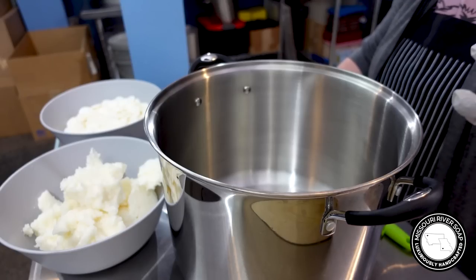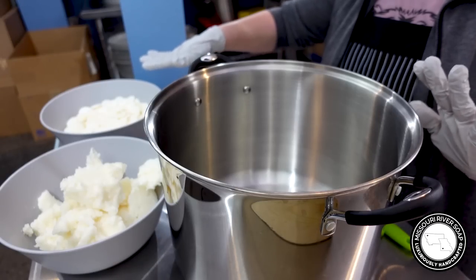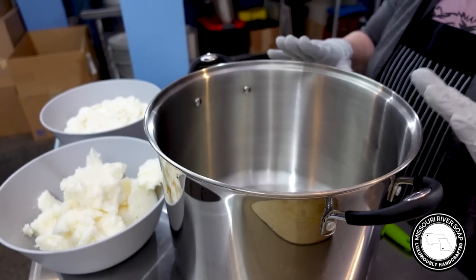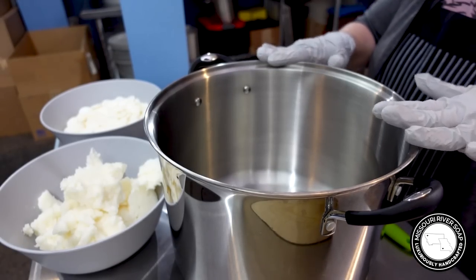I have the lye solution cooling in front of the fan, and I've gone ahead and measured out my hard oils. It's just easier to do it this way. I'm going to put them on and melt them, pour it out, and then I'll have to melt the second batch.